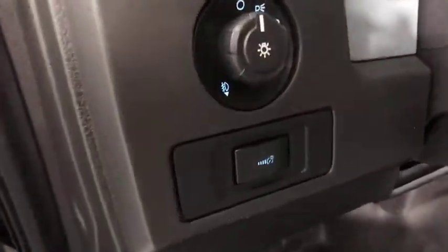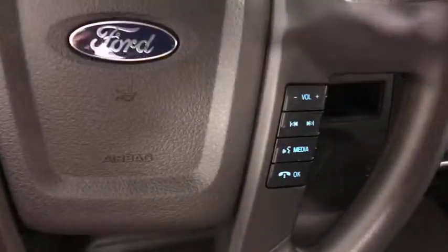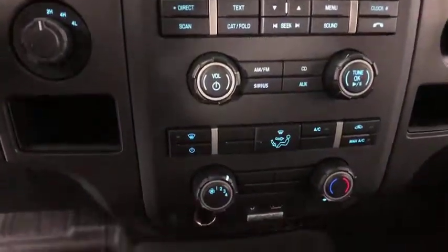Here are some of this vehicle's great options: traction control, dual airbags, power steering, alloy wheels, one owner, four-wheel disc brakes, power windows, CD player, electronic stability control.